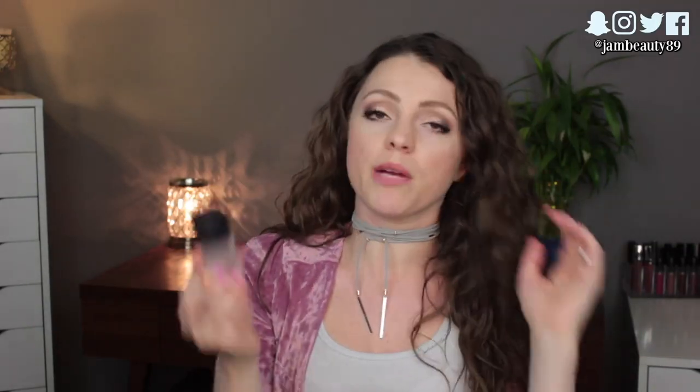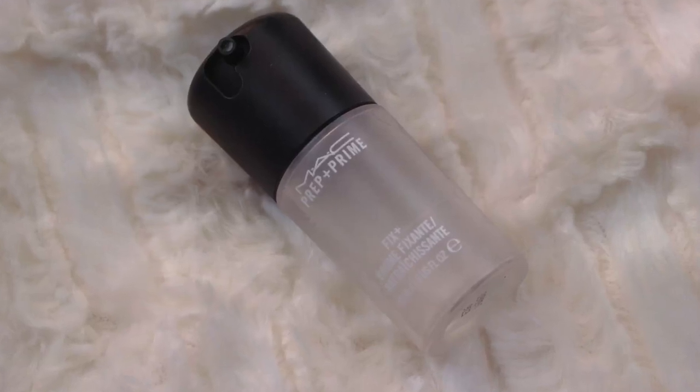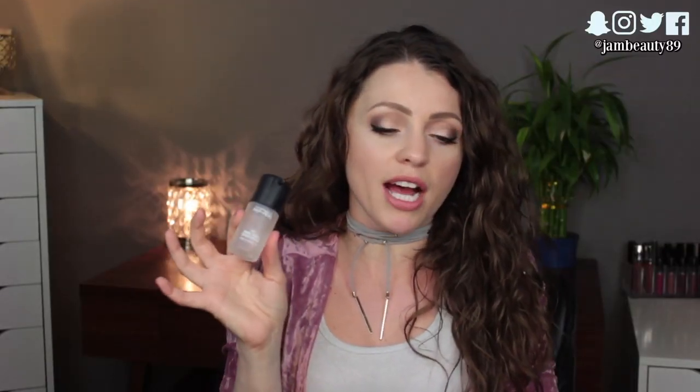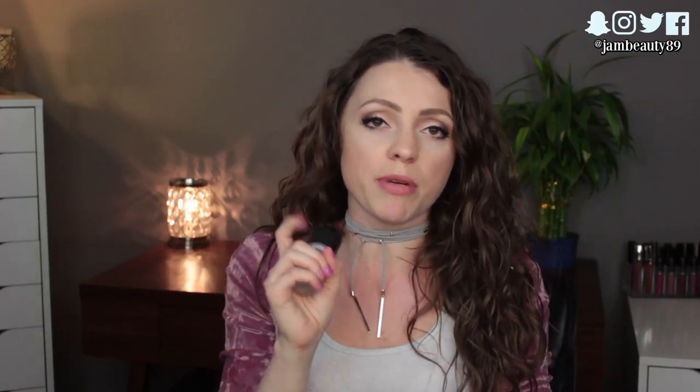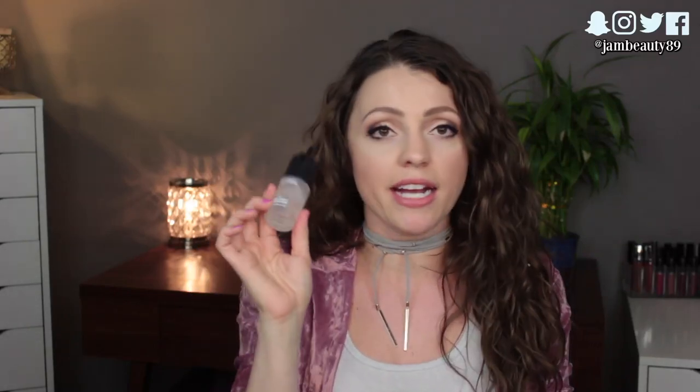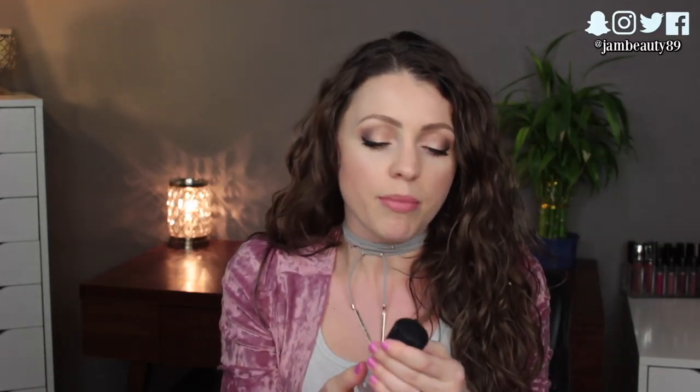One thing in my liquids bag is the MAC Prep and Prime Fix Plus spray. I knew I wanted some kind of setting spray, and this one happened to be a smaller size, which is why I brought it. I actually didn't use it all over my face — I used it to dampen my brush to apply really glittery, pigmented shadows. That was the main reason I brought it. I probably could have done without it, but I did use it.